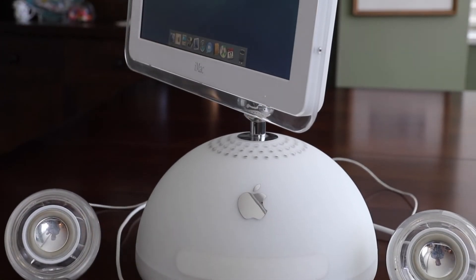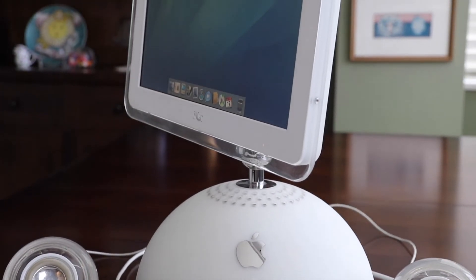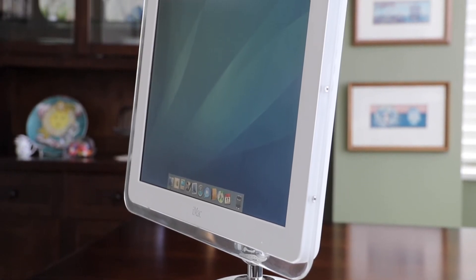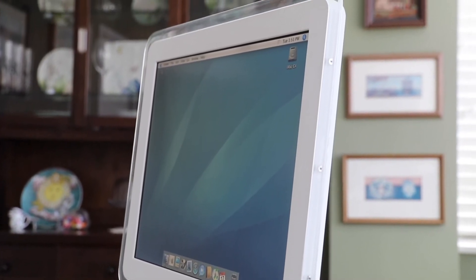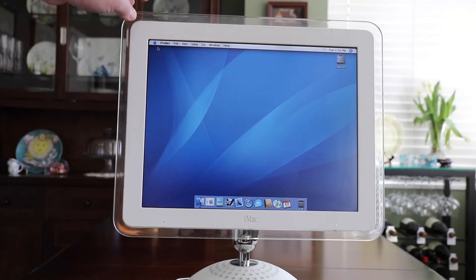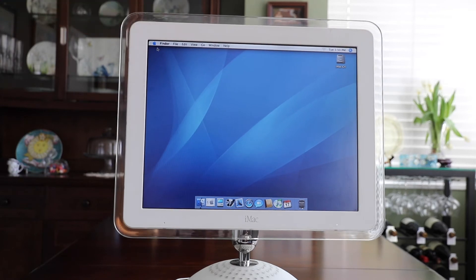I got this 15-inch model from a guy on Craigslist. He was only asking $50 for it and he was the only owner, so the computer is in great shape. The only thing I noticed is the screen leans to the right and I can't figure out how to fix it.